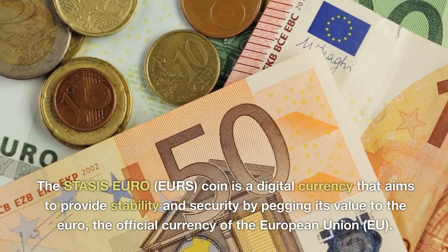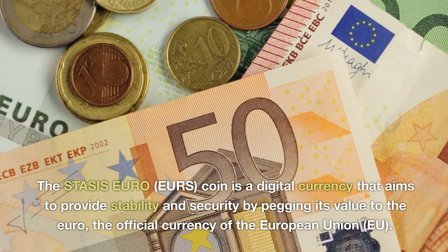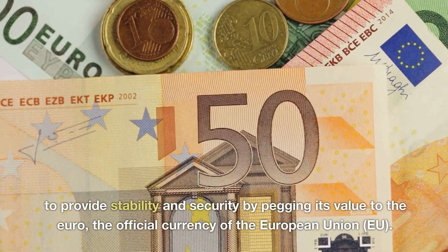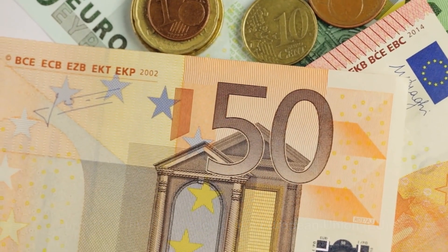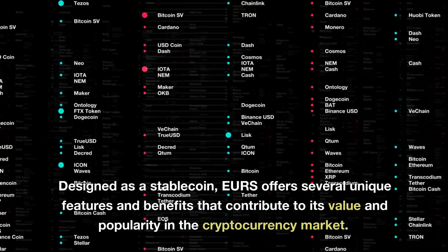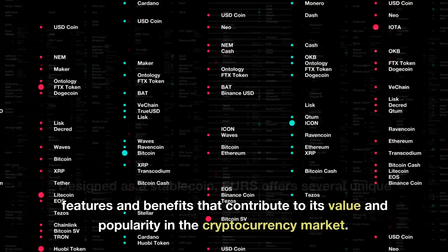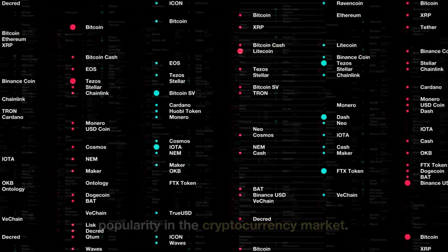The STASIS Euro, EURS, is a digital currency that aims to provide stability and security by pegging its value to the euro, the official currency of the European Union. Designed as a stablecoin, EURS offers several unique features and benefits that contribute to its value and popularity in the cryptocurrency market.